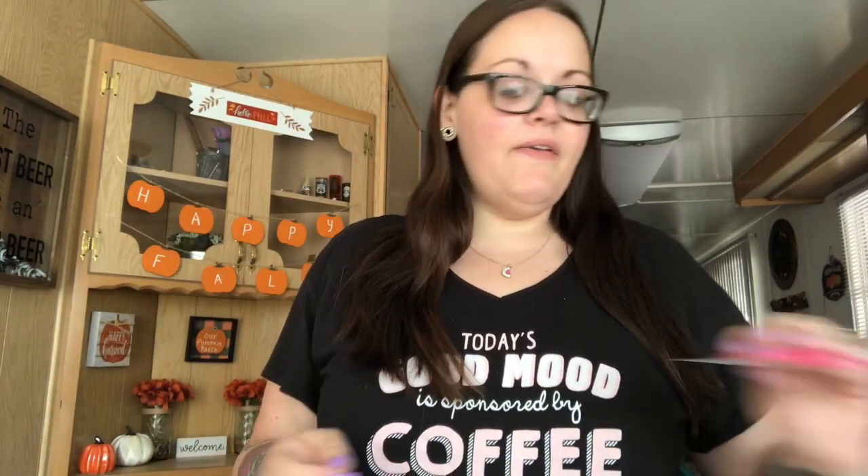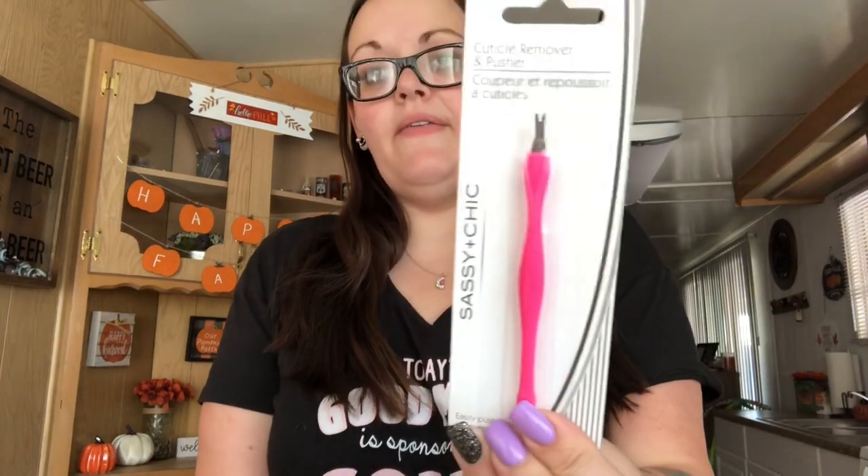I had to get my daughter another package of wipes — these are her favorite. My store finally had some and the other store had them too, but that's okay. I also found a cuticle remover and pusher. They had a lot of different colors — purple, mint green — but I just grabbed the pink one. This is going to get wrapped up in my daughter's birthday present.